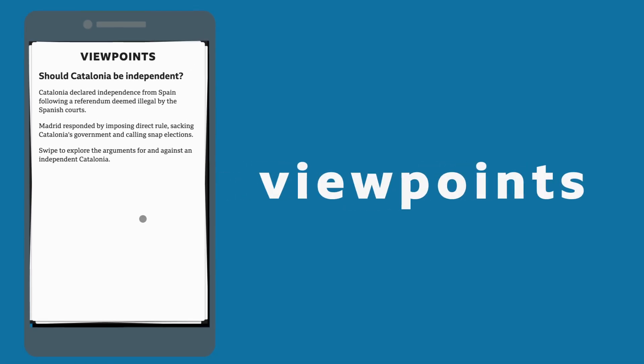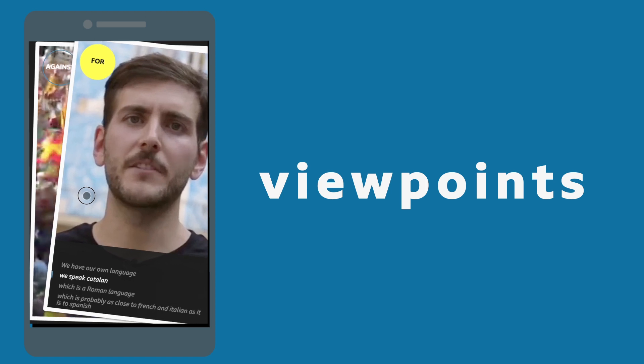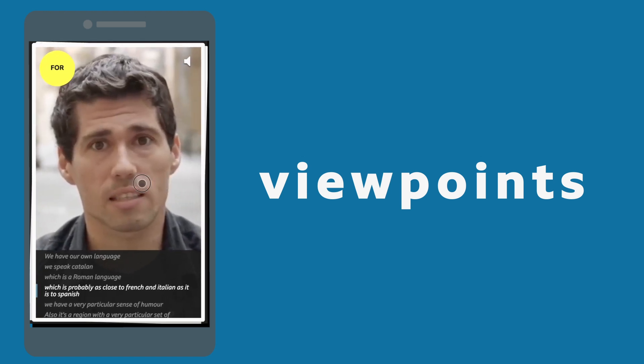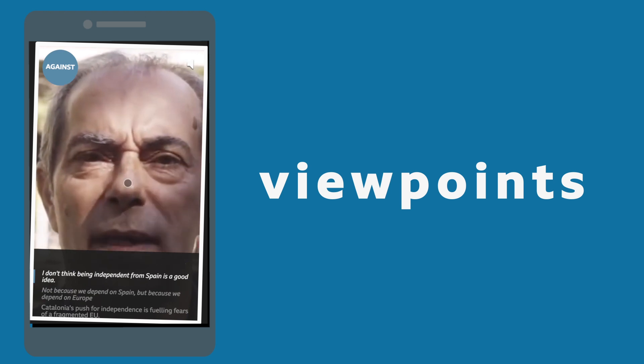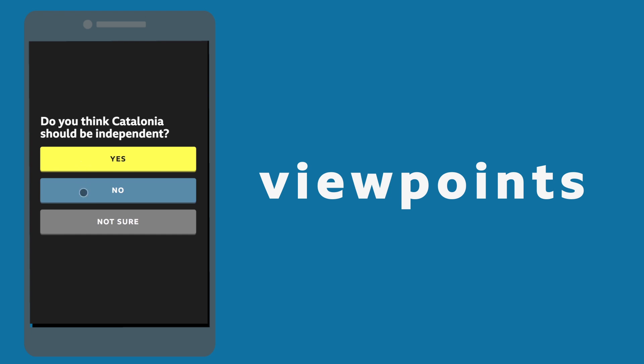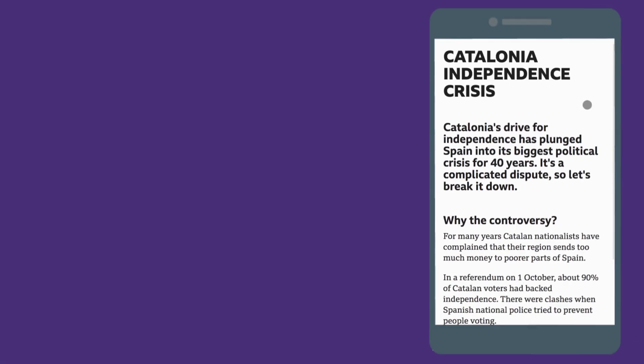Next, viewpoints. This one helps to explain both sides of an issue. Swiping through for and against cards is a playful way to help young people form their own opinions. It proved to be useful and engaging, and people also liked the poll at the end to see what others think.